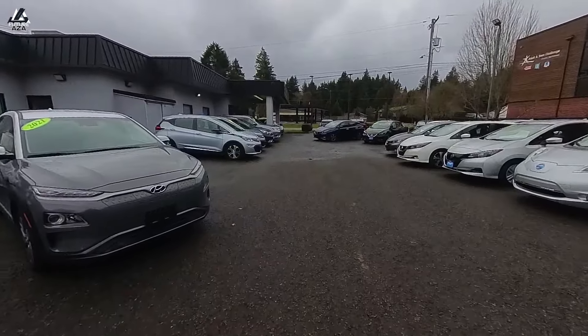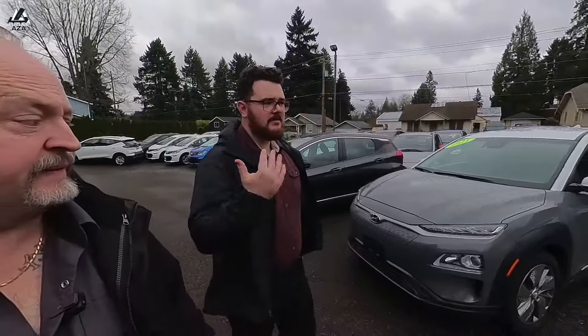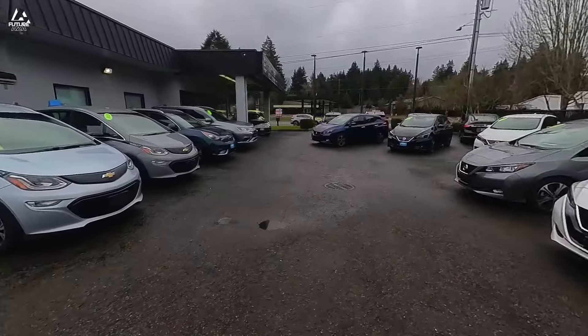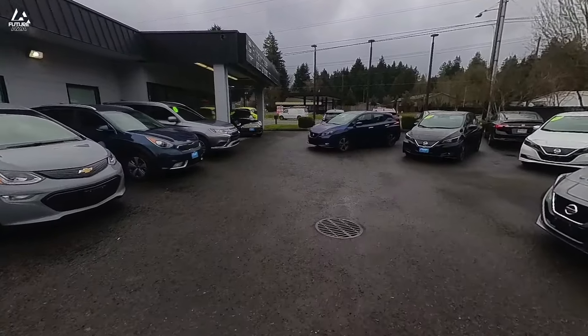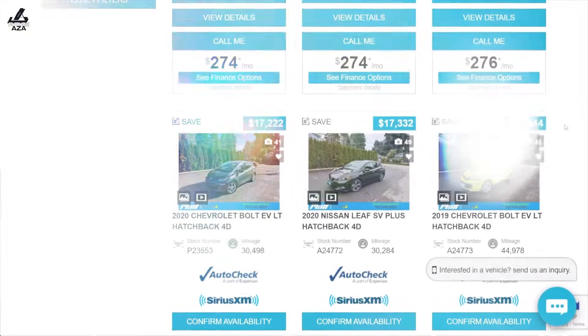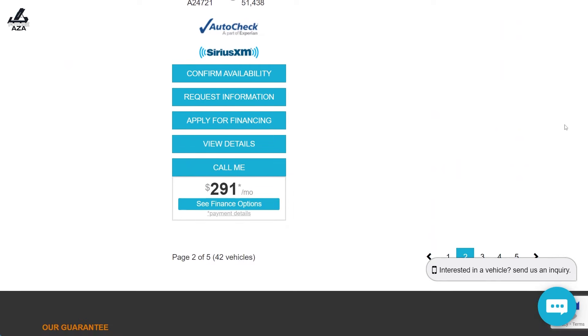The inventory rotates frequently. For people who come online and don't find what they need, we have a great wish-list system — you tell us what you're looking for, I put you on my list, and I can send you a notification when exactly the model, color, and mileage range you want comes in. We go through cars very frequently, so if it's not here today it'll be here soon. And you can look for yourself on the website and see that the prices are, in my estimation, reasonable.